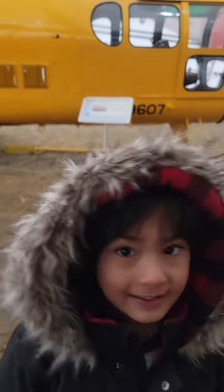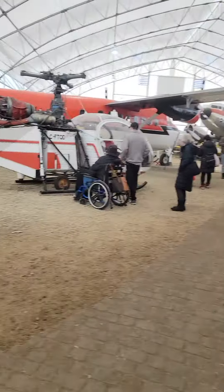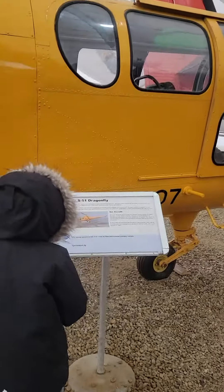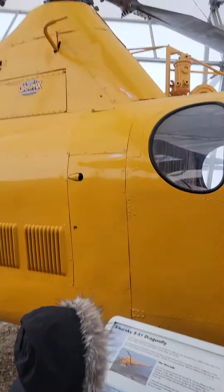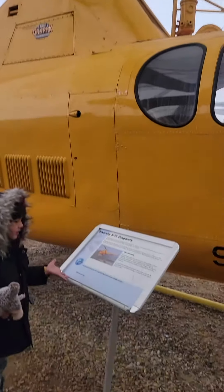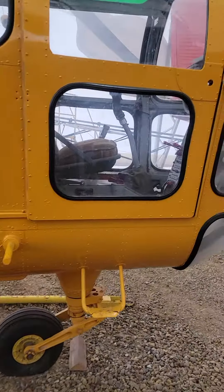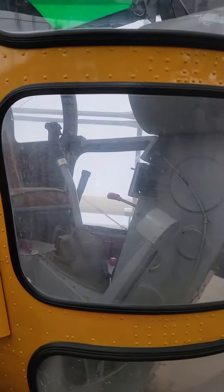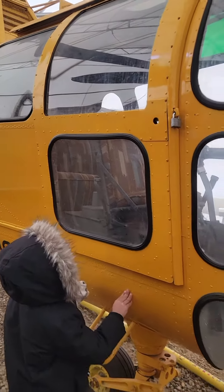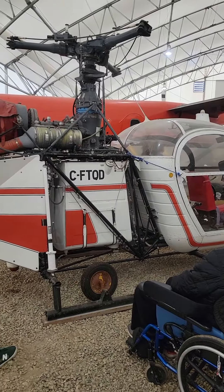Tell me something about this helicopter, Michael. This is a yellow helicopter. Look how tiny the city is — you can sit like a few people inside. And there's also a bicycle helicopter over here.